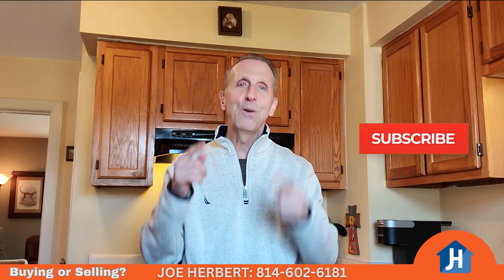I'm Joe Herbert, your Erie Real Estate Agent. If you're thinking about buying or selling real estate, I can help. Call or text me at 814-602-6181, or you can find me online at joeherbertrealty.com. And again, click the thumb to like the video and subscribe to the channel. Thanks for watching.